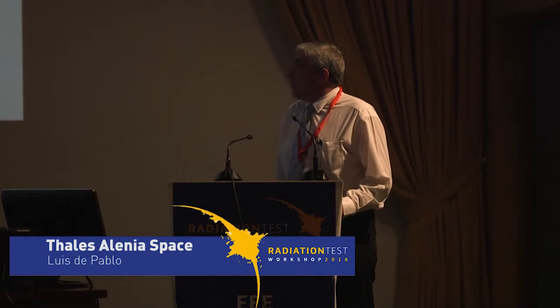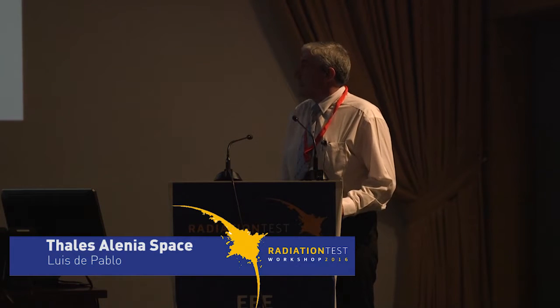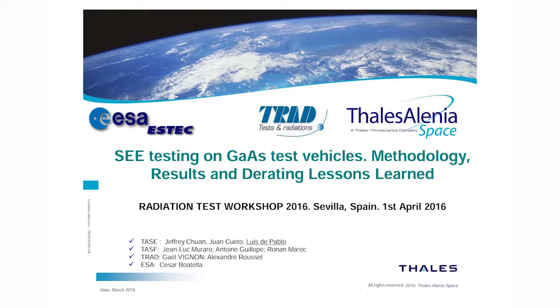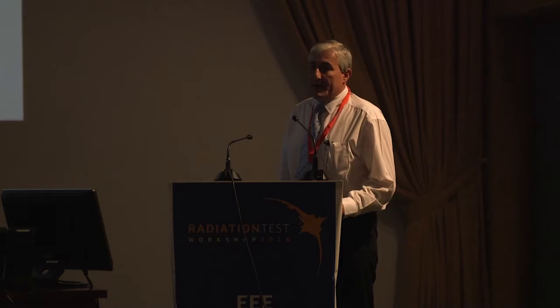Hello everybody, my name is Luis de Pablo. I am working at Thales Alenia Space Spain. This talk is about the testing we perform along with Thales Alenia Space France and TRAT on gallium arsenide devices for an ESA contract.